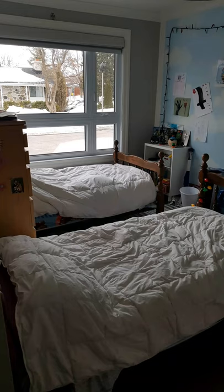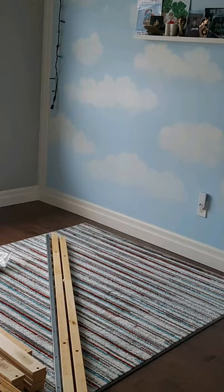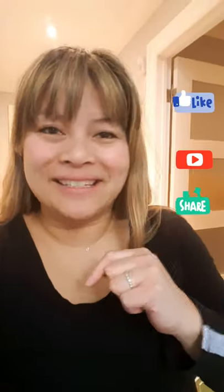Hey there, it's Diane here. Today I'm going to show you how we went from no space — a room swap and new build — to get more room and even create their very own private lounge space, also known as a man cave. Before we dive in, don't forget to hit like, subscribe, or share. You never know who you're going to inspire today.